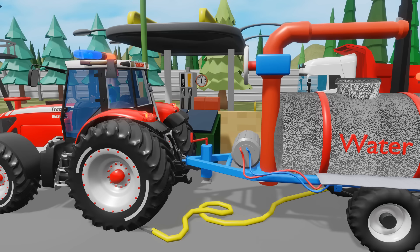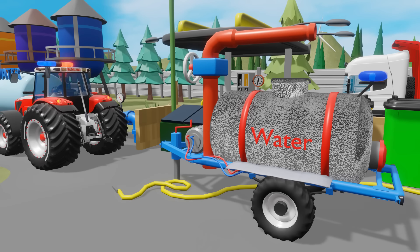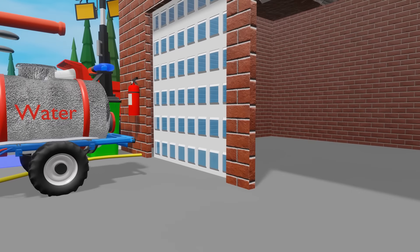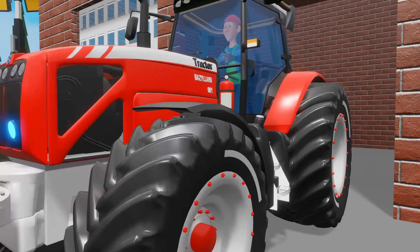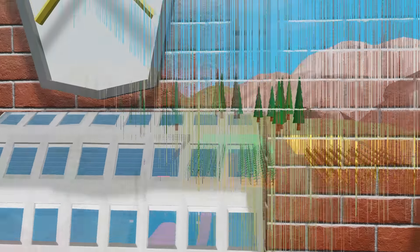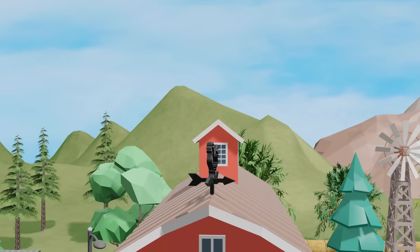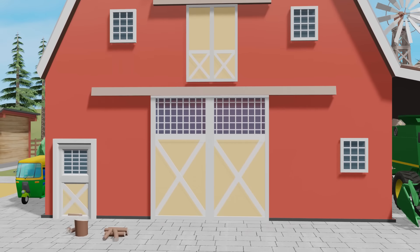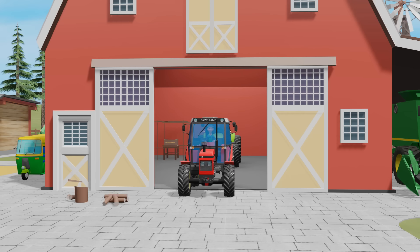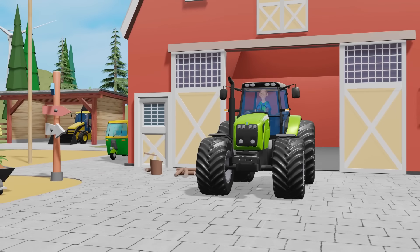After the exhausting operation, the fire tractor returned to its base, tired but satisfied. The two tasks he had to perform were a complete success. On the farm, everyone knew that they could count on him, no matter how difficult the challenge. On a picturesque farm where golden fields stretch to the horizon, two tractors had an important task ahead of them.